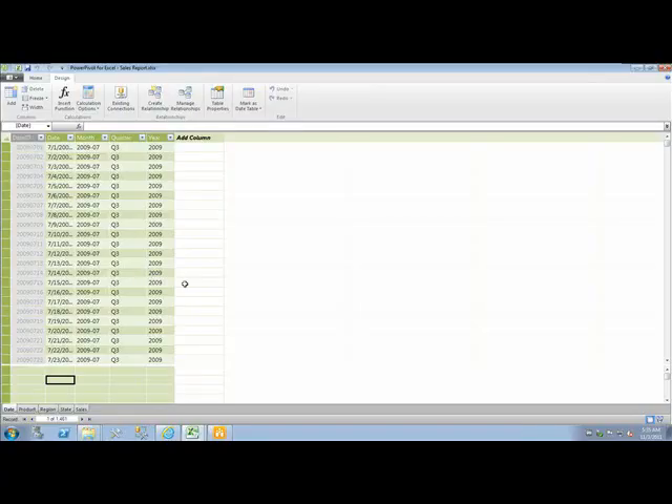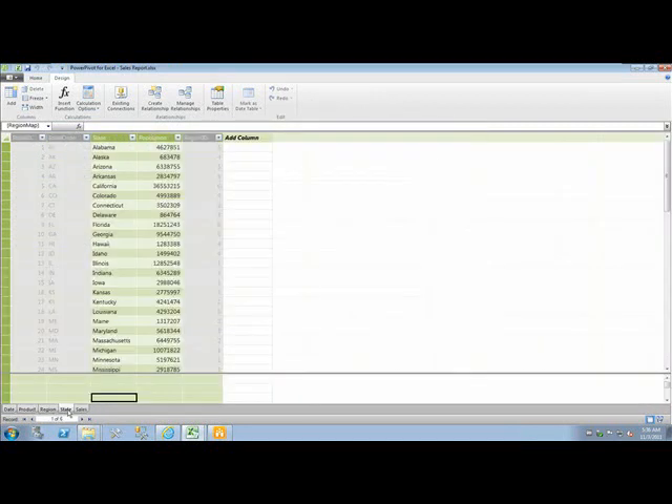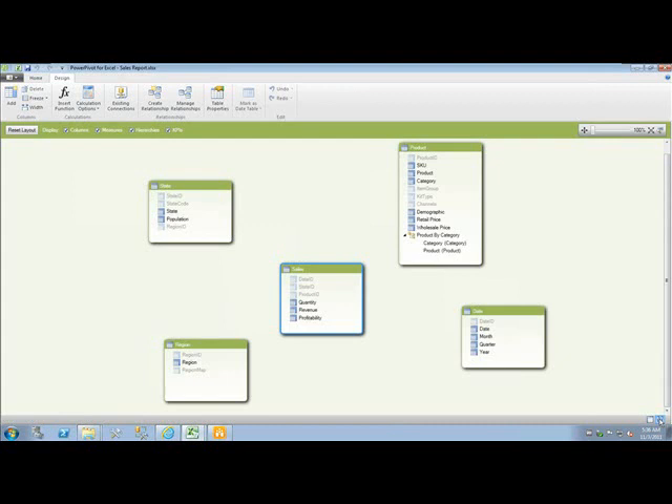As an end-user, each time I have new data requirements within my reports, I can go ahead and author new models right here in Excel. Power Pivot lets me load hundreds of millions of rows of data from virtually any data source into multiple sheets in Excel and create the relationships that will drive powerful exploration and analysis within this model. All of this has actually just got easier in SQL Server 2012 with the introduction of the diagram view, which lets me visually design the relationships between my data sets.